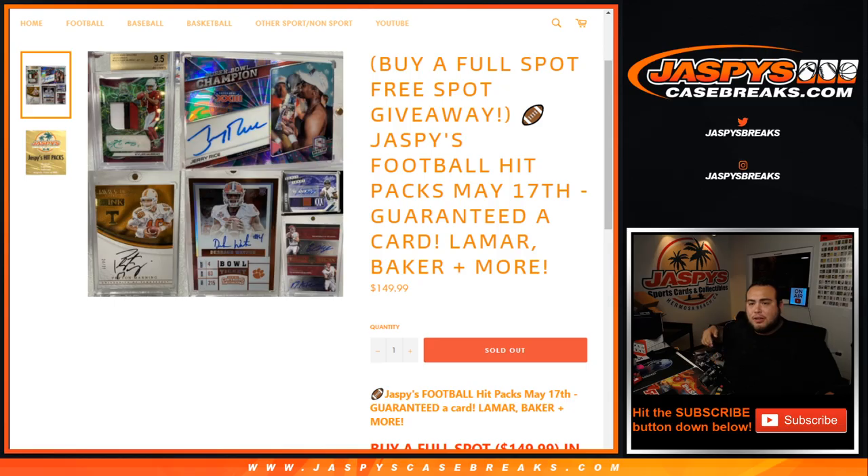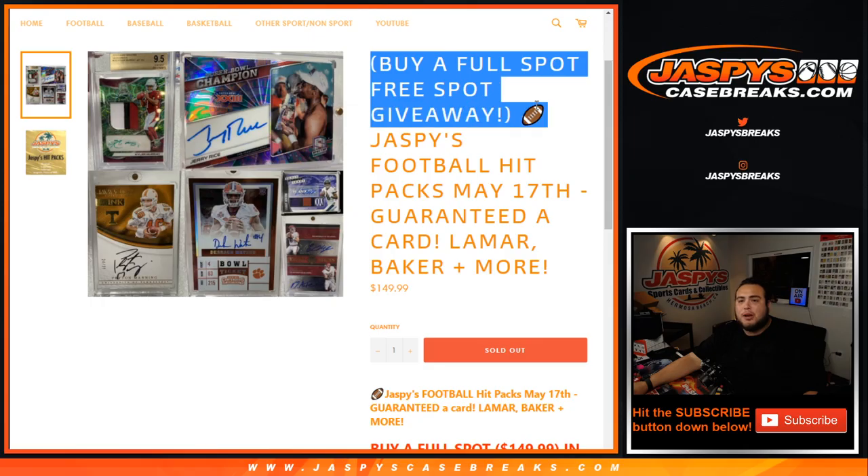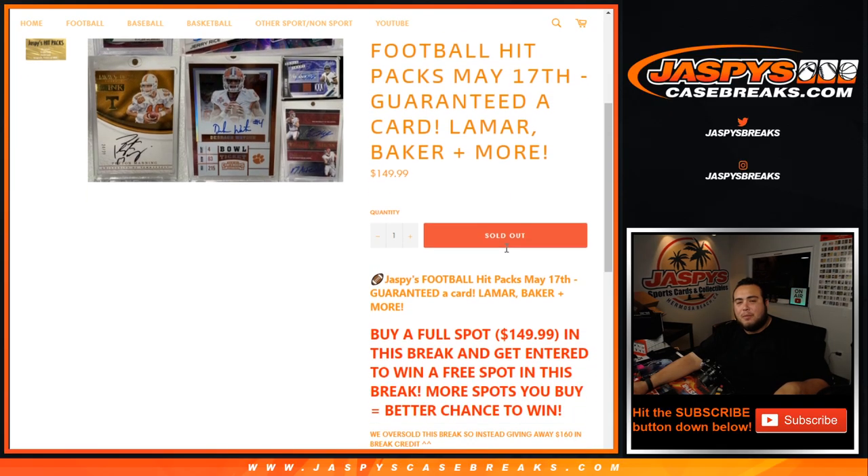As you can see, we have a little sell sheet on there. So what happened here, guys, is we had added today, right when we posted it, about maybe 30-40 minutes later, we decided we wanted to give away a spot on this break. So all you had to do was buy a full spot on this break, you get entered to win a free spot. But, by accident, we forgot to take out one spot, so we oversold it, and we sold some spots in pack breaks.